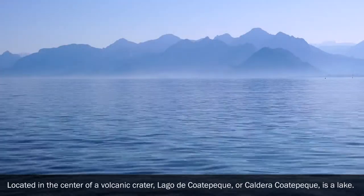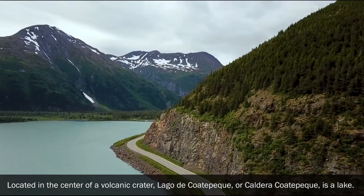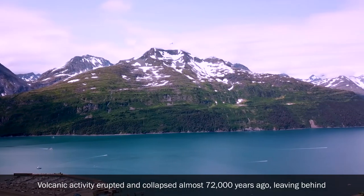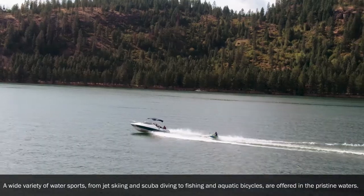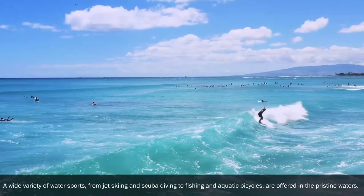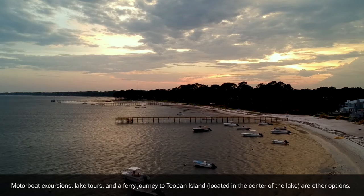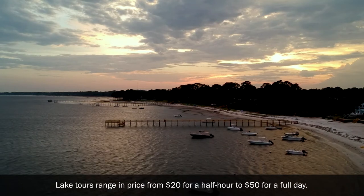Lake Coatepeque: Located in the center of a volcanic crater, Lago de Coatepeque is one of El Salvador's largest lakes, with a circumference of 10 miles. Volcanic activity erupted and collapsed about 72,000 years ago, leaving behind one of the most stunning natural landmarks in the country. A wide variety of water sports — from jet skiing and scuba diving to fishing and aquatic bicycles — are offered in the pristine waters. Motorboat excursions, lake tours and a ferry journey to Teopan Island in the center of the lake are other options. Lake tours range in price from $20 for half an hour to $50 for a full day.